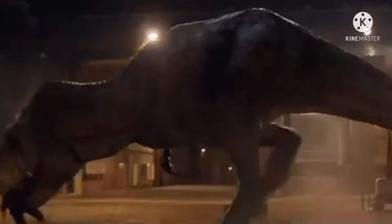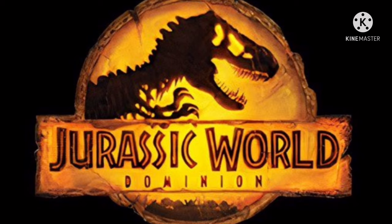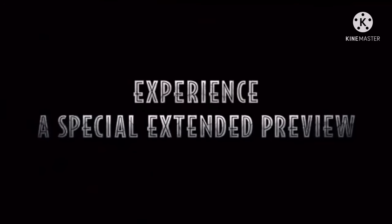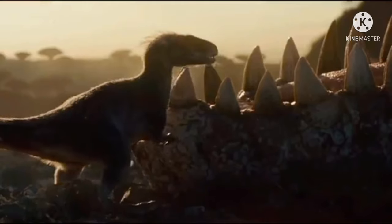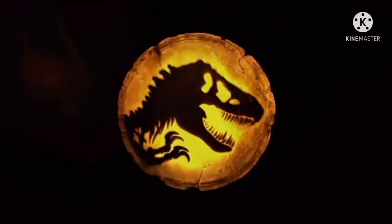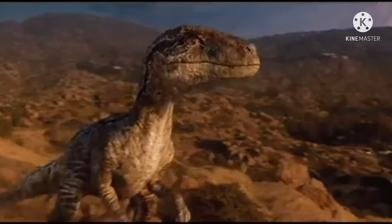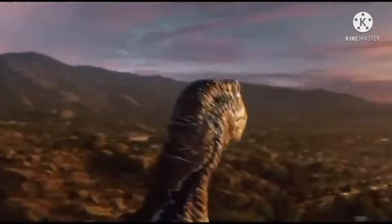We're going to be looking at all of them, beginning with the logo itself. Once again it's like the previous logo shared by Universal and Colin Trevorrow — it's made to look like a piece of amber. I must say I love this logo; it's simple but tells a huge story. When I discovered this logo on Twitter I found a message that described the logo and the others in a perfect way.